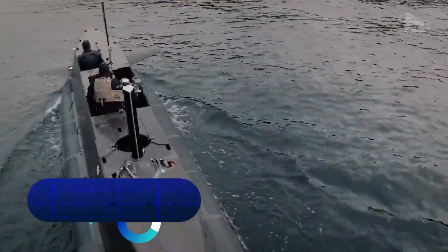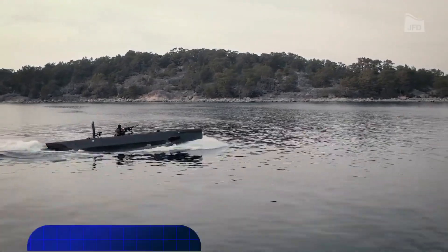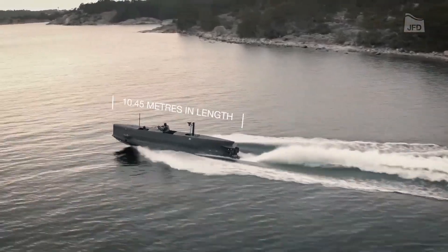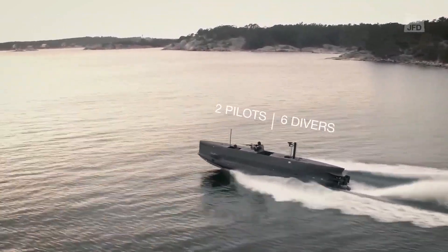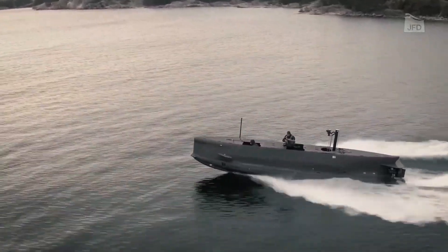The SEAL Carrier SDV — a swimmer delivery vehicle designed for strategic airdrop operations. This cutting-edge capability involves the deployment of swimmer delivery vehicles from aircraft into bodies of water, providing special forces units with a stealthy and rapid means of conducting maritime insertions and missions in littoral zones.